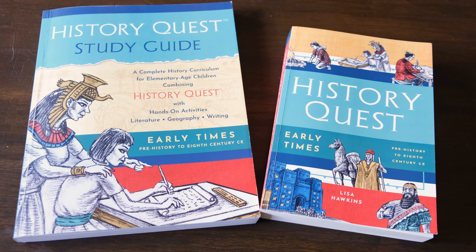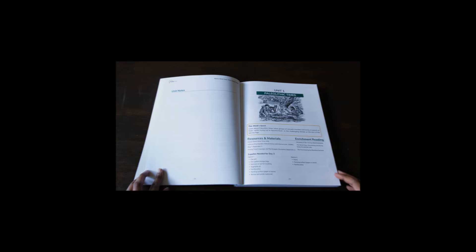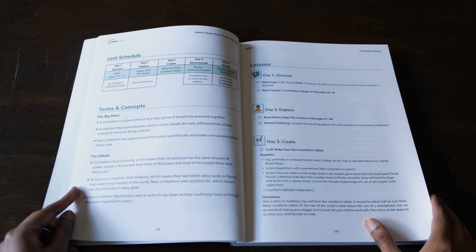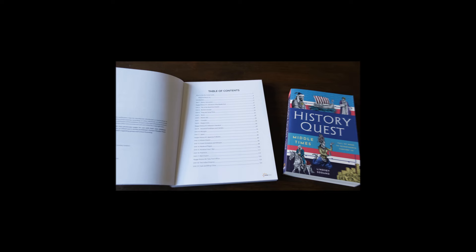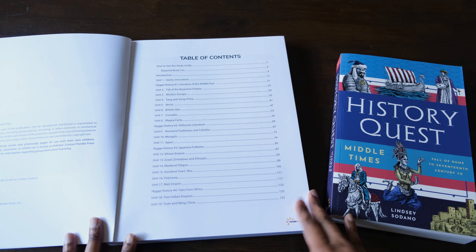For history we'll be continuing with History Quest Early Times. Since we're not following the suggested five-day schedule for each unit, we are taking a rather long time to get through this curriculum, and that's completely okay with us. I really feel like we're delving deeper into each topic by adding in extra books, art and craft activities, and other enrichment projects. Once we complete History Quest Early Times, I'm planning on continuing with History Quest Middle Times. I've already gone through the different topics in it and started collecting the required books and supplies, so when the time comes I'll have everything ready.